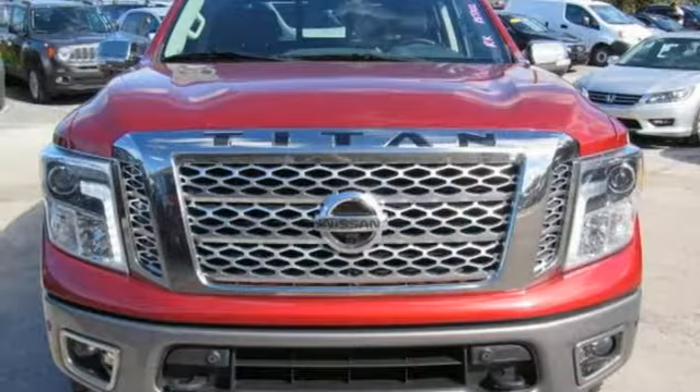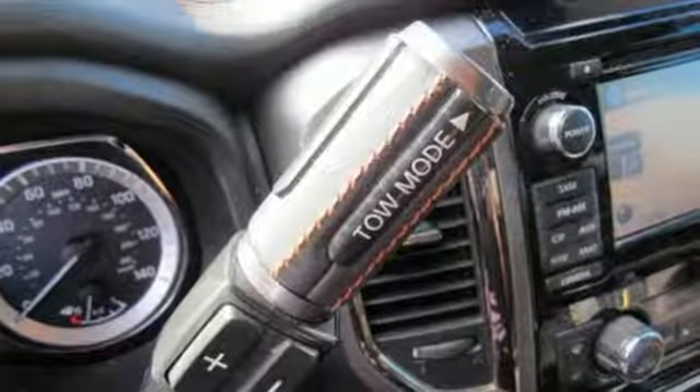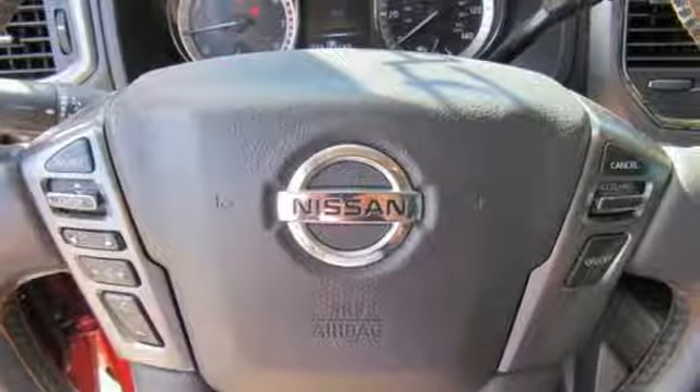Heated steering wheel, V8 engine, trailer brake controller, gas pressurized shocks, and automatic transmission. Innovation. Excitement. Nissan.